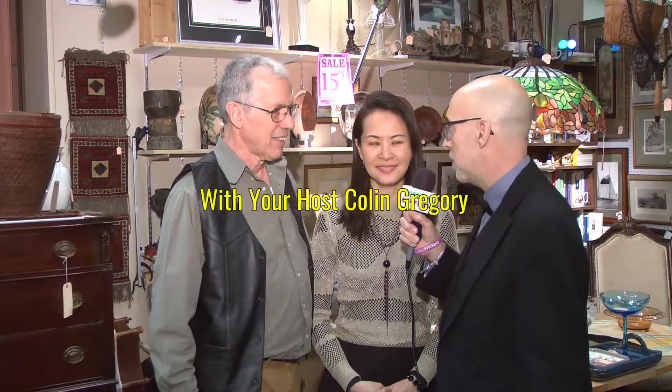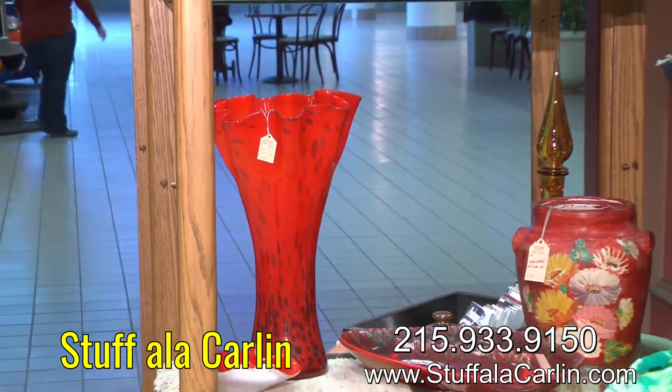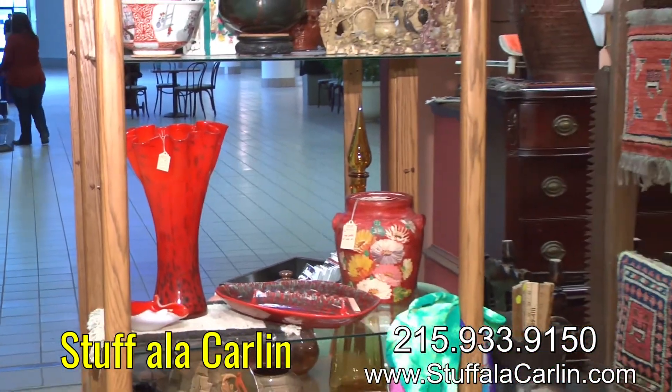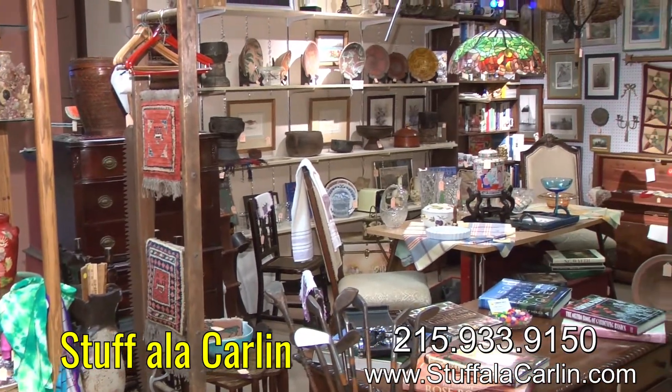Here I am at Black Rose Antiques, and I'm with two live antiques right here. They have a booth — who are you people, and what is the name of your booth? I'm Jazz Holmsteiner, and this is my wife Alice. Our booth name is Stuff a la Carlin. If you remember, George Carlin did a great skit on stuff — we all have way too much stuff — and so that's what we have here at Black Rose Antiques in Phillipsburg. Lots of stuff.